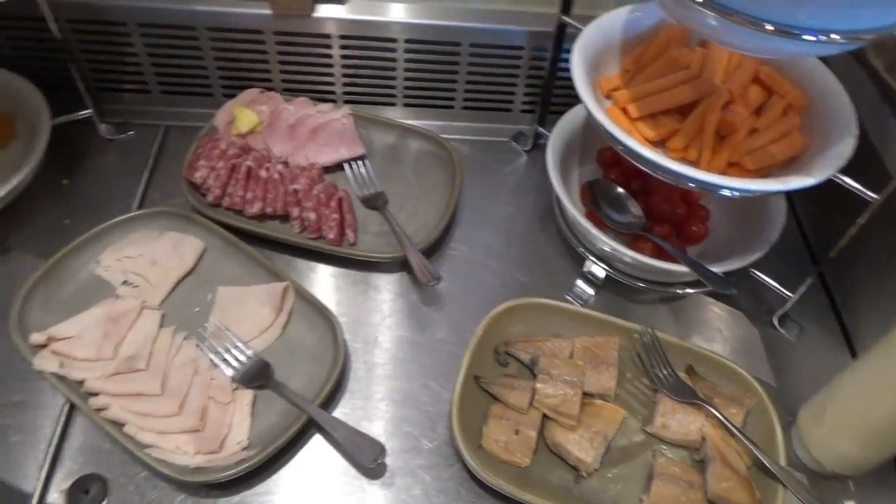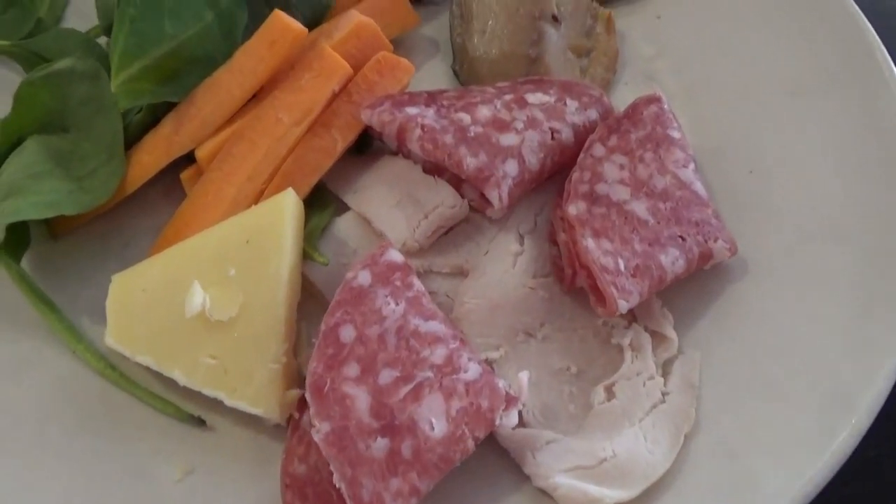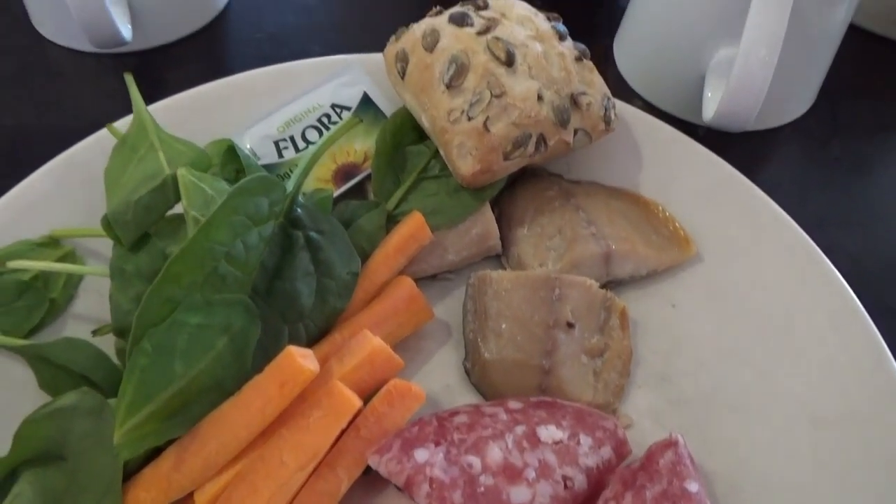I've been having the full English for breakfast and I've got to say I'm really disappointed with it, so this morning we're going to be trying the Continental. Right, well I think that was a bit of an improvement on the full English, but I wouldn't hang around to have breakfast because the quantity that they put out for the Continental was rather limited.